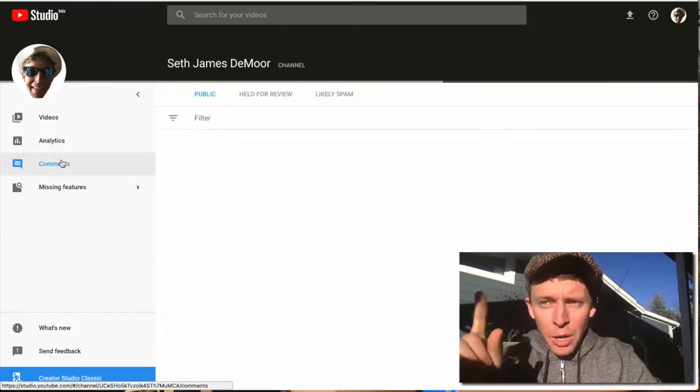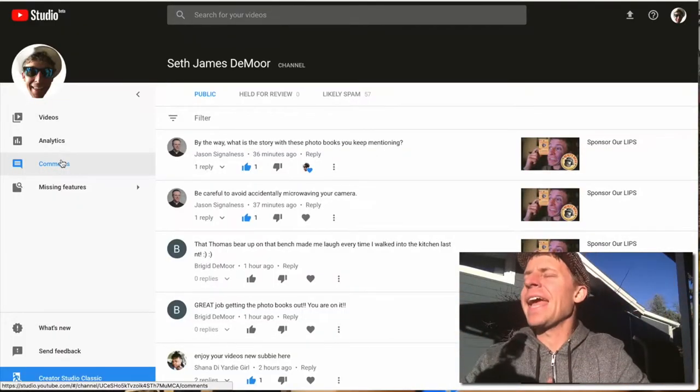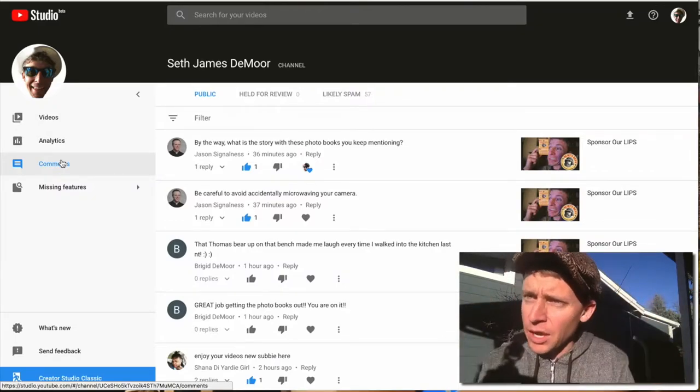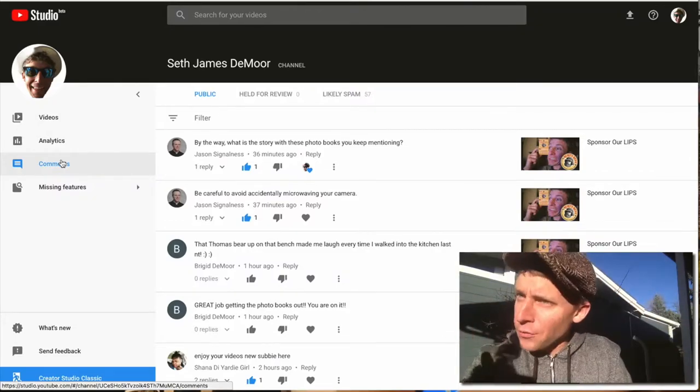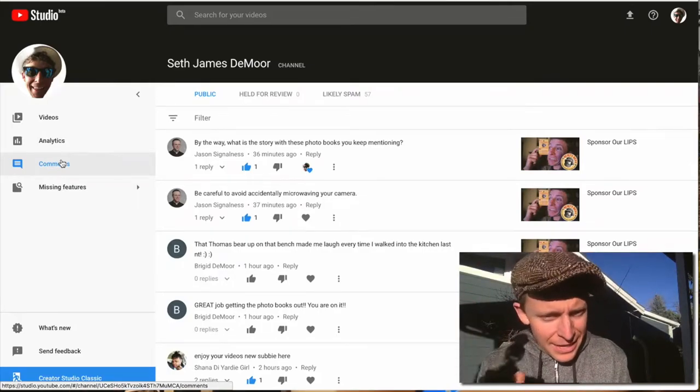Probably the most exciting part of this update is the comments. You know that I love comments, and that's a huge part of this daily vlog — the comments. So thank you for commenting, thank you for answering the question of the day if I put one in, and I'll probably put one in today.